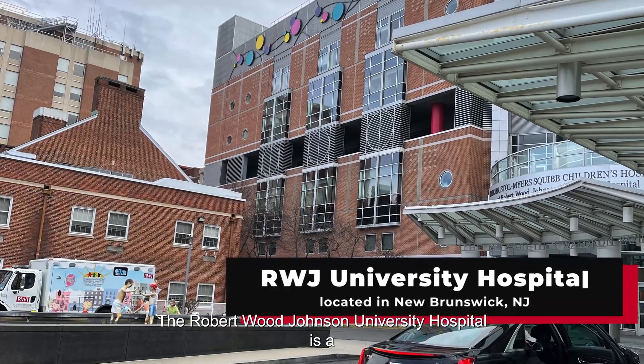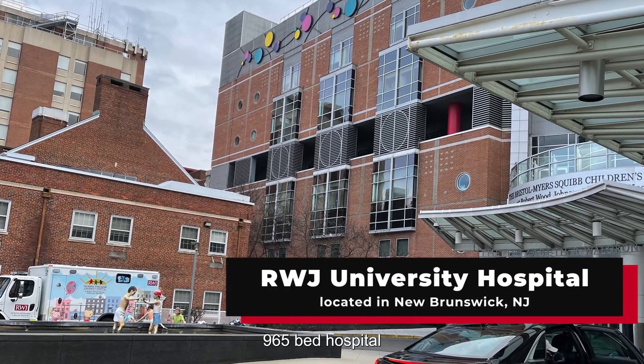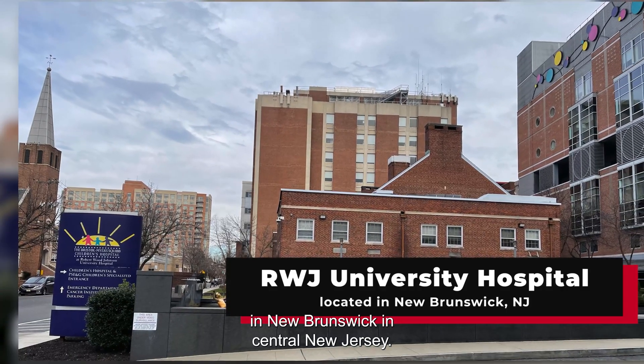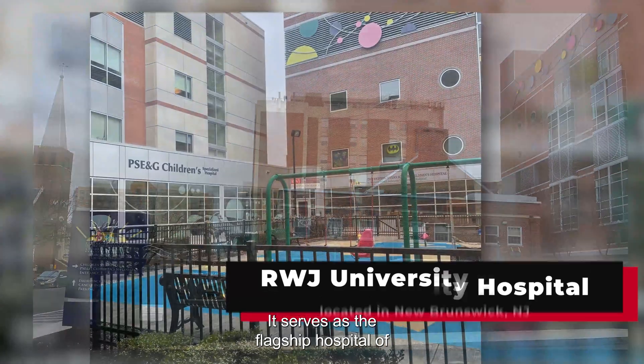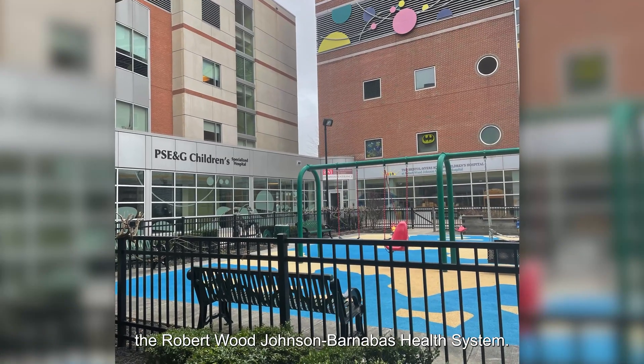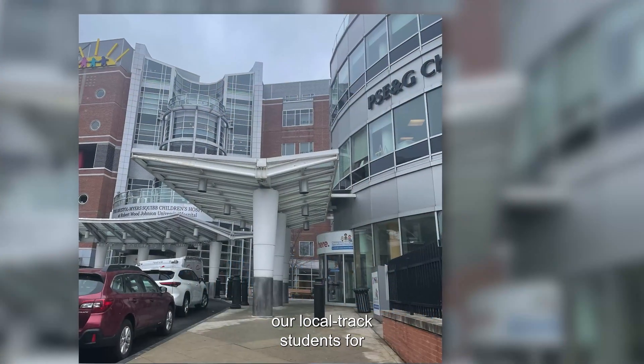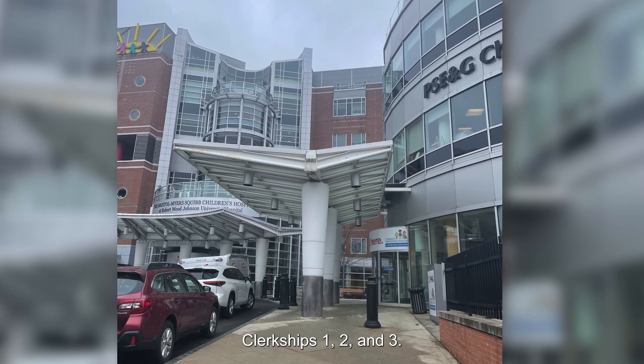The Robert Wood Johnson University Hospital is a 965 bed hospital in New Brunswick in central New Jersey. It serves as the flagship hospital of the Robert Wood Johnson Barnabas Health System. This facility is one of our affiliates for our local track students for clerkships 1, 2, and 3.